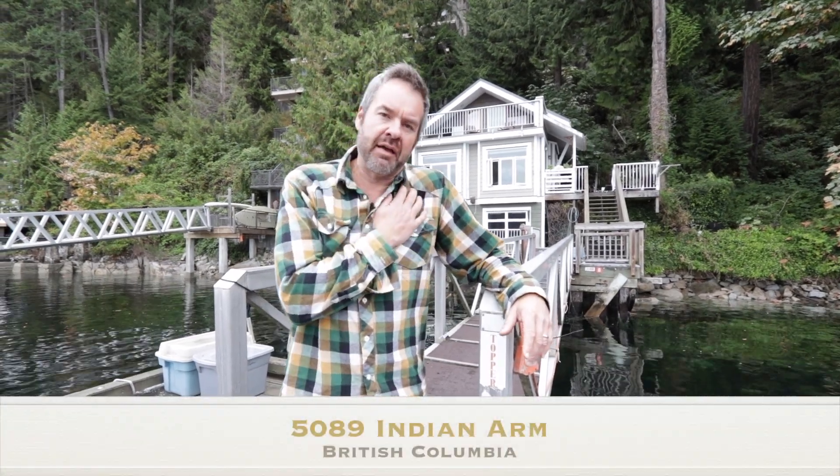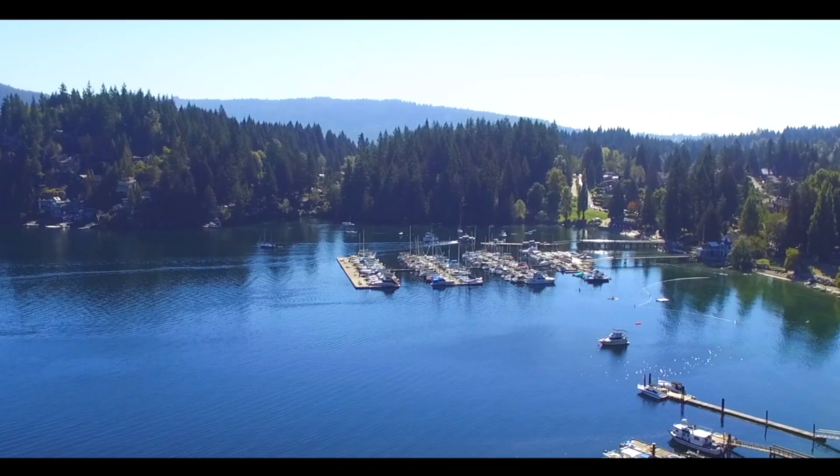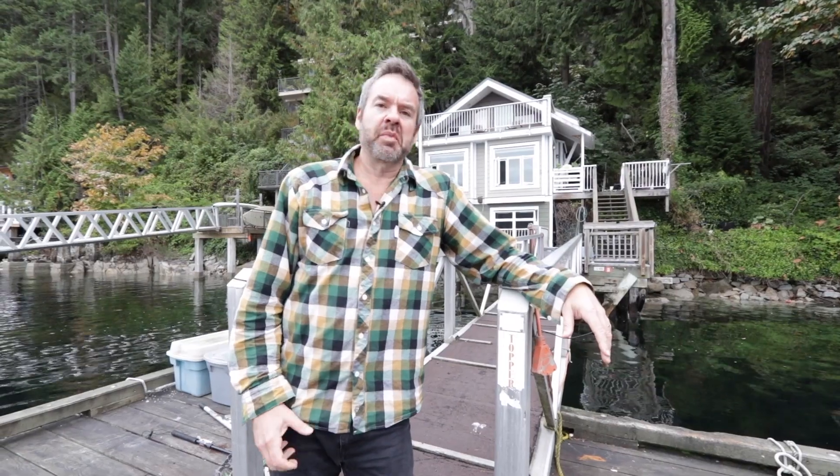Hey guys, it's Mark Rasmussen, Rasmussen Group, Sutton West Coast, East of Seymour team. Today I'm at 5089 Indian Arm — it's a beautiful cottage just a couple minute boat ride away from Deep Cove. Originally built in the 40s, this cottage has been substantially upgraded inside, it shows beautifully, it's an amazing setting here and you're going to absolutely love it.